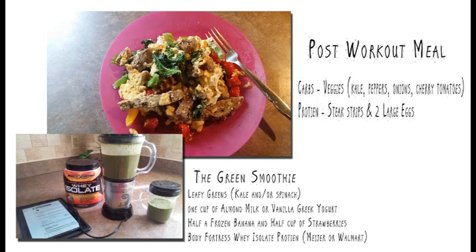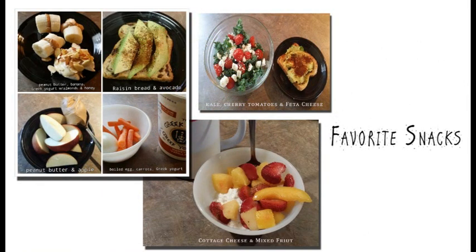For those of you wondering what protein shake I use, I use the Body Fortress whey isolate protein. You can usually find that at Meijer or Walmart. For snacks, I usually try to have one or two snacks a day and I try to keep them small.